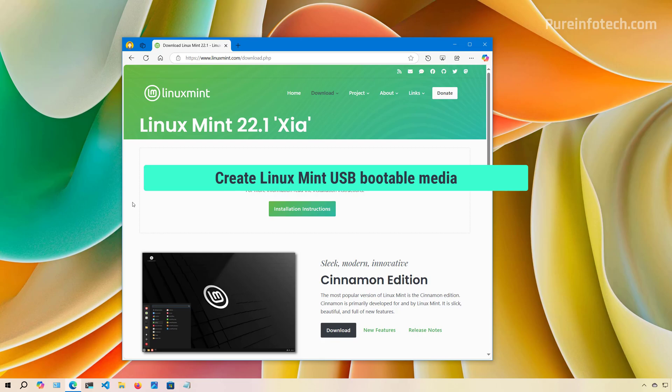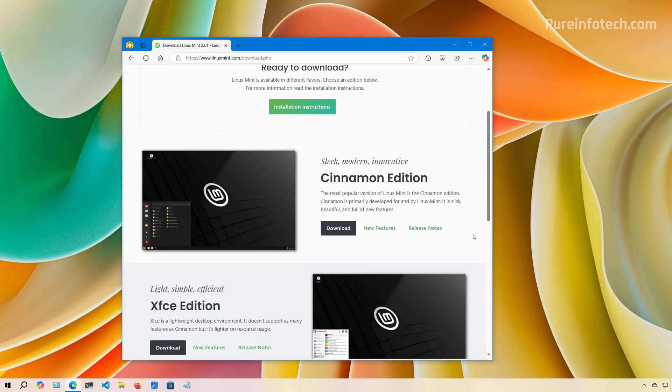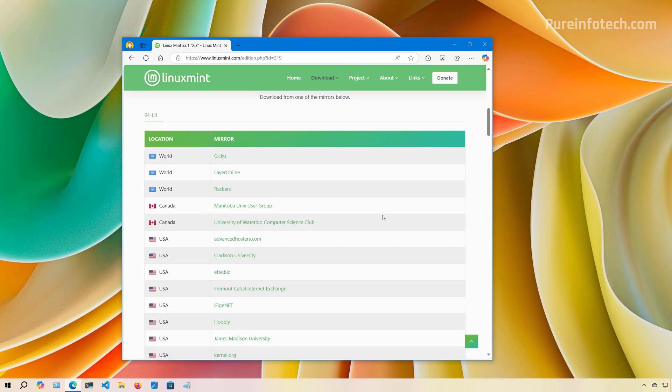First, we're going to create a Linux Mint USB bootable media. To do this, go to the Linux Mint website and scroll down. We're going to download the most popular flavor, which is the Cinnamon edition. Click the download button and choose a mirror to download the ISO.